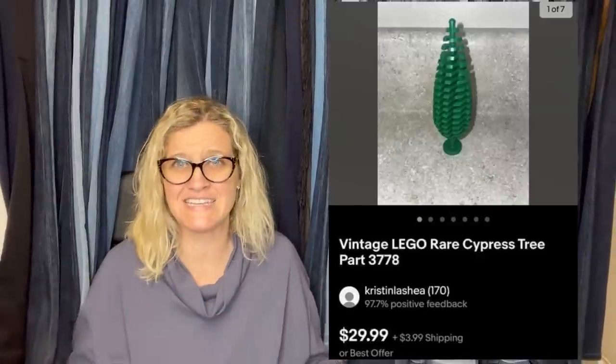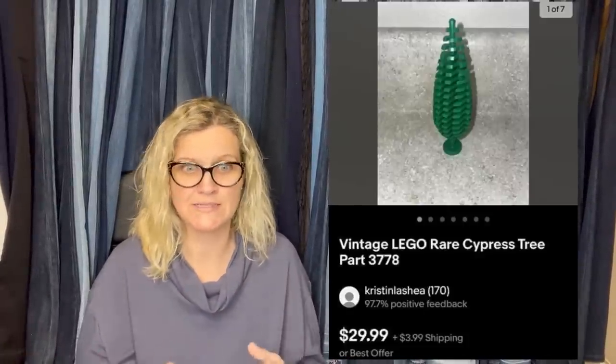Found at the Goodwill bins and thought it was just another Lego tree. Google Lens showed that it was a hard-to-find cypress tree. Paid pennies for it and sold it for $25. Cha-ching. These are like my favorites — I love selling little bread-and-butter toys. They're so easy to list, easy to ship, easy to look up — easy money. Toys. Love it.